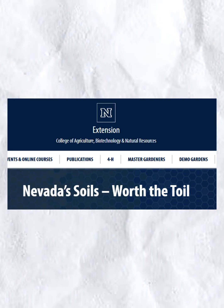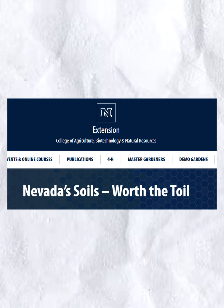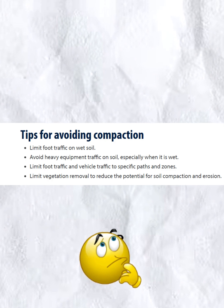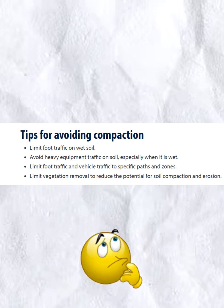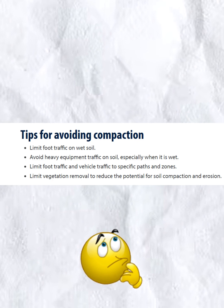Another thing that we can do to help soil health in your area is avoiding compacting the soil. The Extension College of Agriculture, Biotechnology, and Natural Resources article on Nevada's soils gives us some tips: limit foot traffic on wet soil, avoid heavy equipment traffic on soil especially when it's wet, limit foot and vehicle traffic to specific paths and zones, and limit vegetation removal to reduce the potential for soil compaction and erosion.